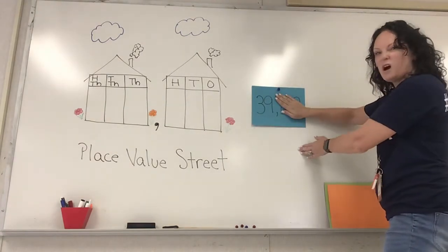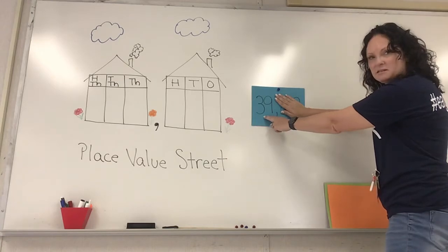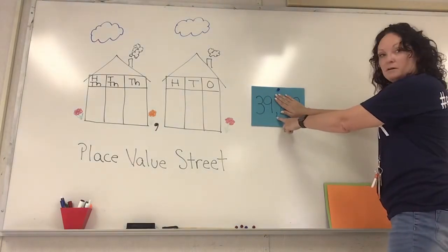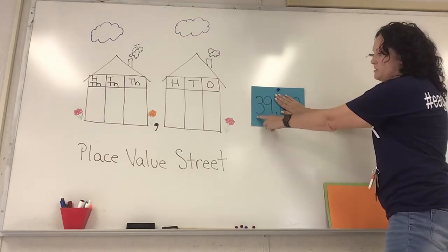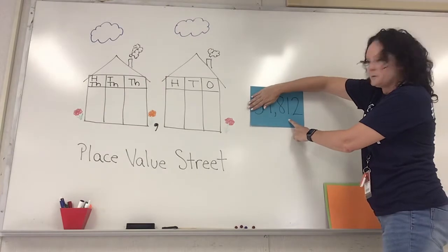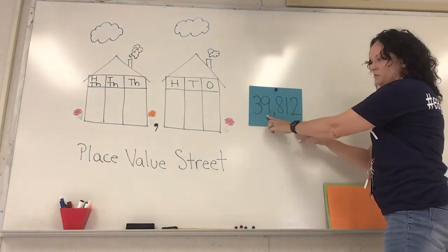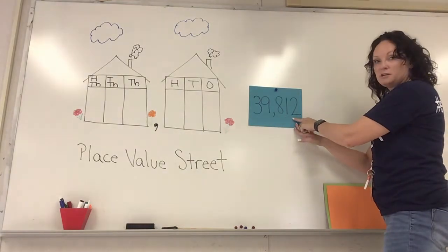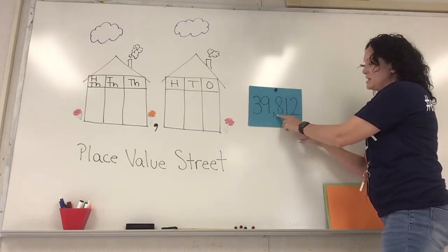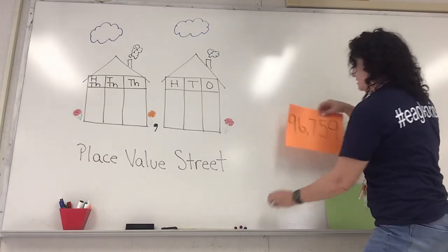Always read your numbers left to right. So let's look at the number that lives in our first house. What number is that? It's just 39 — that's how you say that number, 39. Now the comma — remember what we said — thousand. So 39 thousand. Now let's look at our next house. What number is this guy? 812. So let's put it all together: 39 thousand, 812. That's how you say your number — 39 thousand, 812!